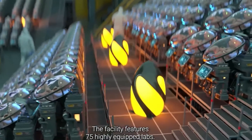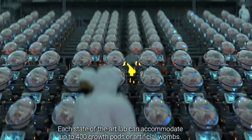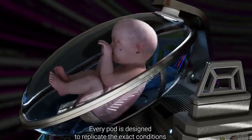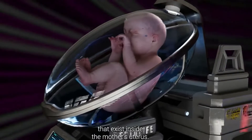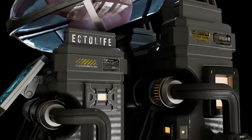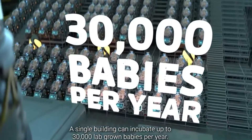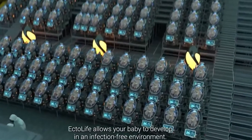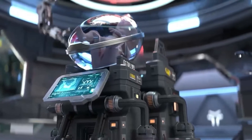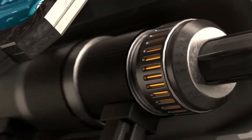The facility features 75 highly equipped labs. Each state-of-the-art lab can accommodate up to 400 growth pods or artificial wombs. Every pod is designed to replicate the exact conditions that exist inside the mother's uterus. A single building can incubate up to 30,000 lab-grown babies per year. Ectolife allows your baby to develop in an infection-free environment. The pods are made of materials that prevent germs from sticking to their surfaces.